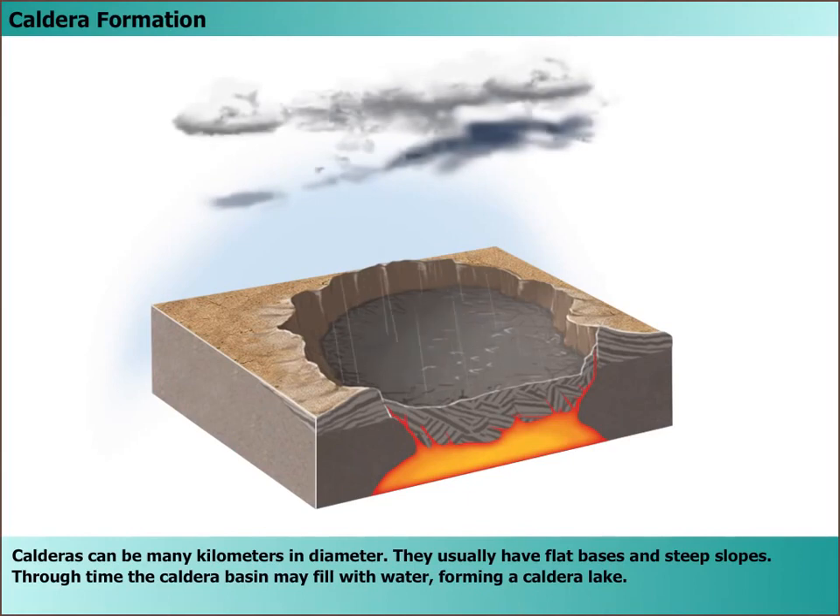Through time, the caldera basin may fill with water, forming a caldera lake.